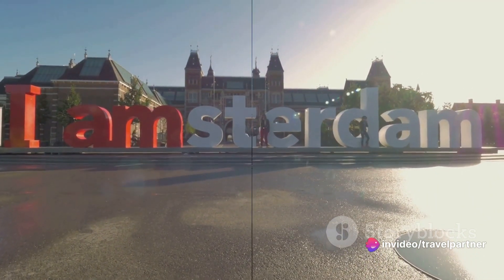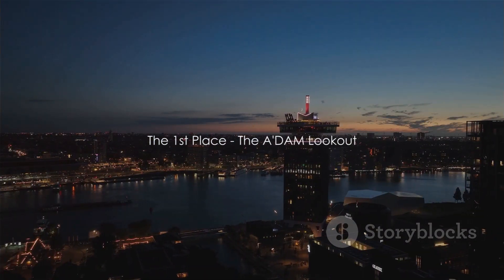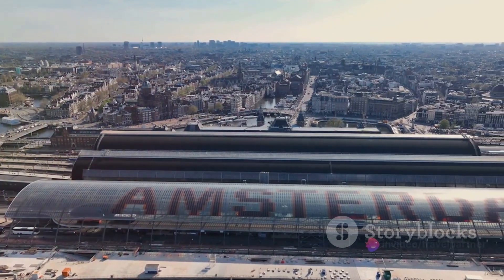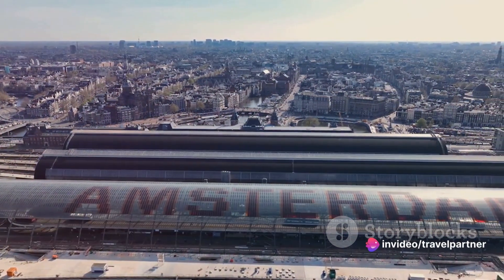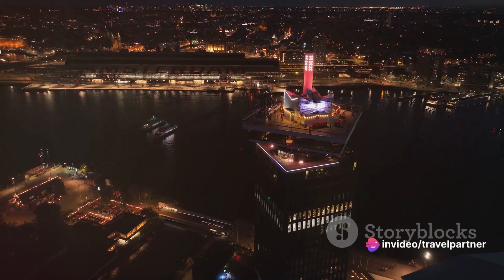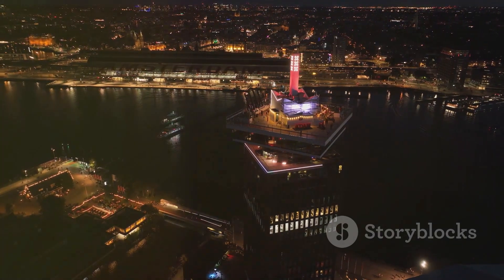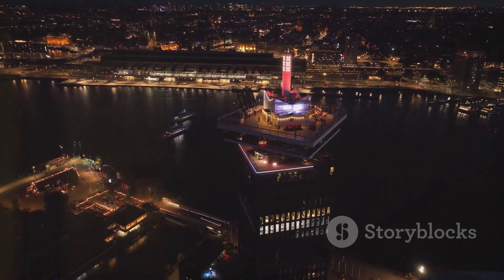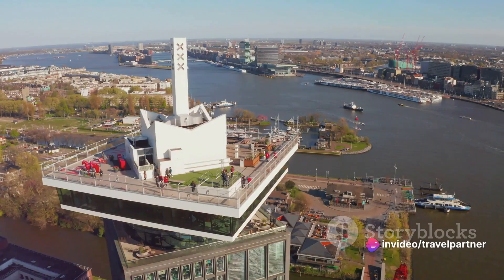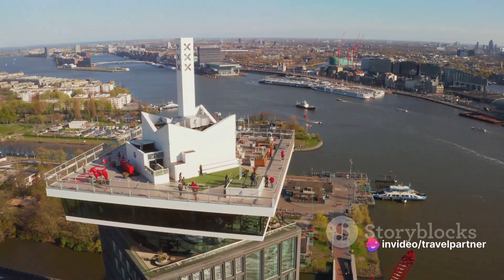A thrilling experience indeed. And finally, at number one, we reach new heights with the A-Dam Lookout. This iconic tower, a beacon of modern architecture, offers a breathtaking panoramic view of the ever-vibrant city of Amsterdam. From the bustling city streets to the serene canals, from the historic architecture to the lush parks, the A-Dam Lookout captures it all in a sweeping vista that will leave you awestruck. And for those of you with a taste for a thrill, there's the over-the-edge swing.